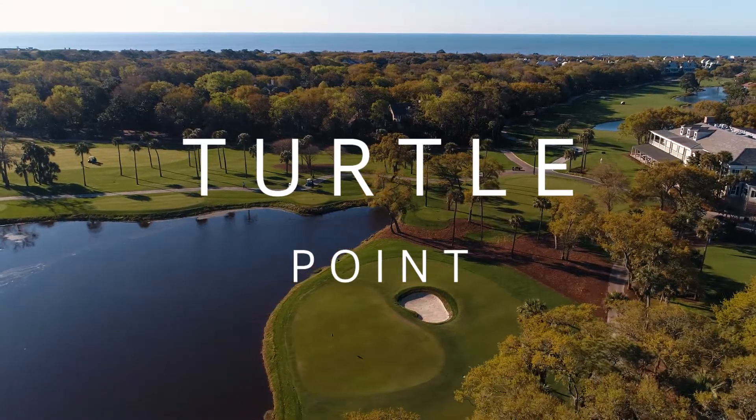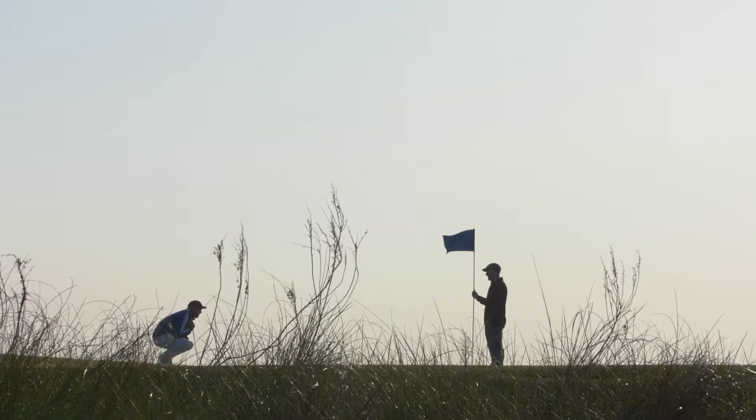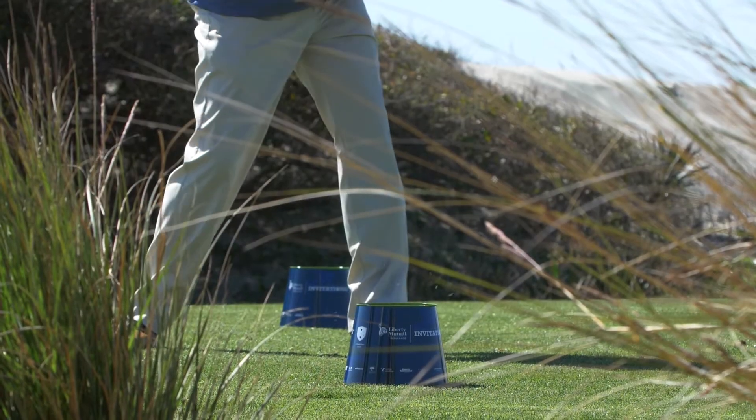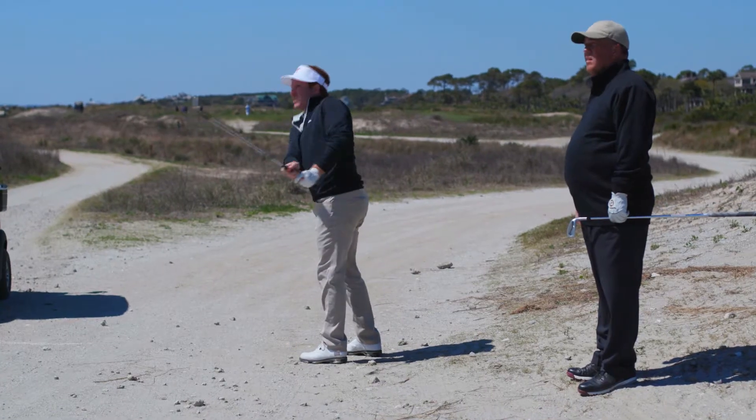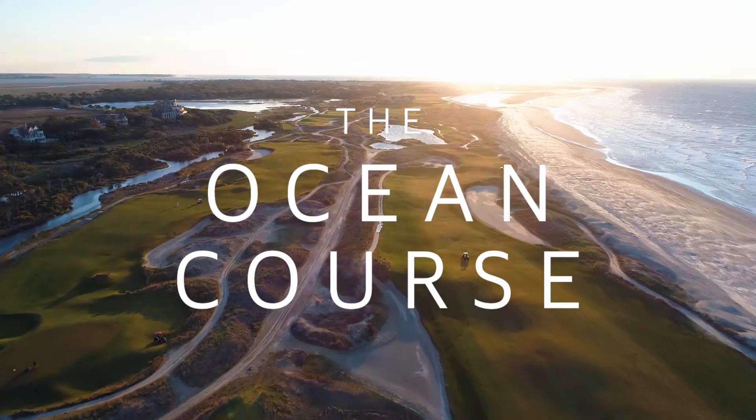Next is Turtle Point. A Jack Nicklaus-designed golf course is a true test for strategy and accuracy, where the ability to scramble quickly will surely help your score.